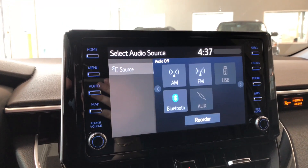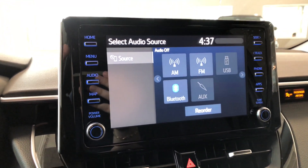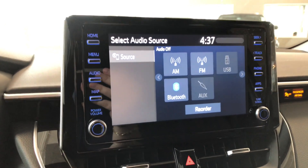If we go into audio, you can see you have your FM options. You also have choices like USB, auxiliary, and of course a Bluetooth device.